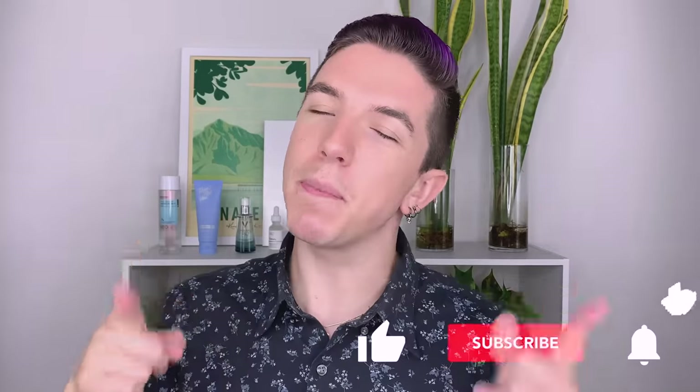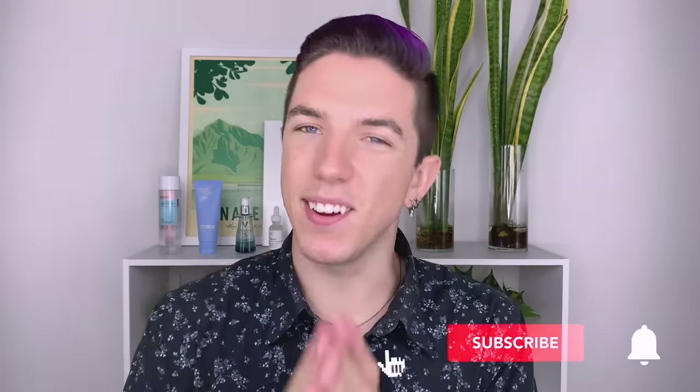Aloha everyone, welcome to Skincare with Hyram. If you don't know who I am, my name is Hyram and I'm passionate about teaching you how to perfect your skincare routine. So make sure you subscribe to my channel and hit the notification bell so you can see my videos every single week.